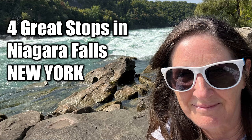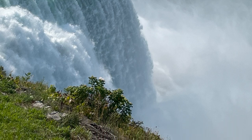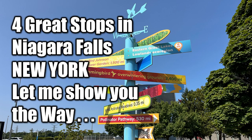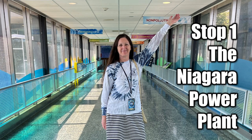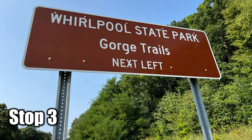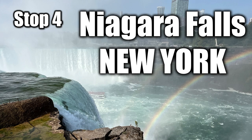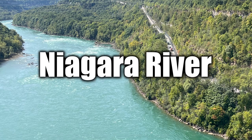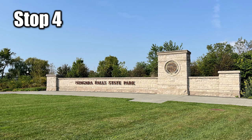Four great stops in Niagara Falls, New York. It's not all about the falls, but we will be going to Niagara Falls State Park. Let me show you the way to the four great stops: Stop 1, the Niagara Power Plant. Stop 2, Devil's Hole State Park. Stop 3, Whirlpool State Park. And Stop 4, everyone's favorite, Niagara Falls State Park. Did you know this is America's oldest state park? There's so much to learn and see at Niagara Falls.